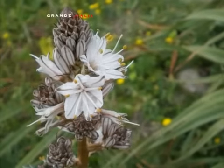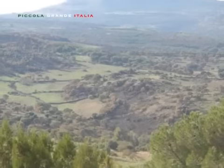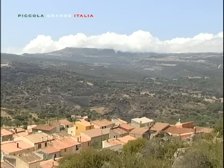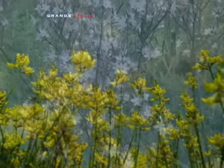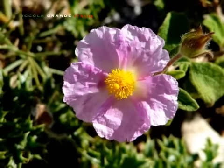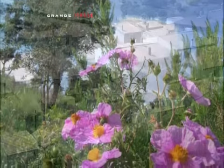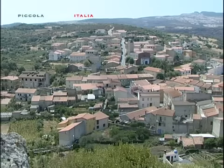Un territorio aspro, in cui infinite tonalità di verde esplodono nel colore giallo delle ginestre, nel bianco e rosa dei cisti e dell'asfodelo. Lo sguardo in questi luoghi si perde nelle meravigliose distese e nell'infinito azzurro del cielo, dove non è raro incrociare il volo del grifone.